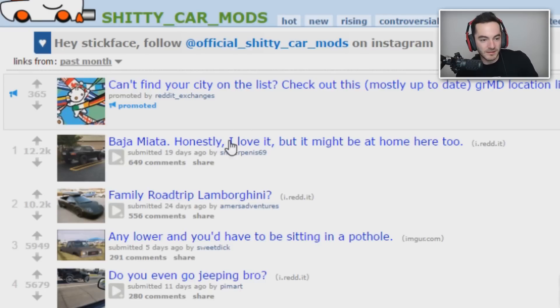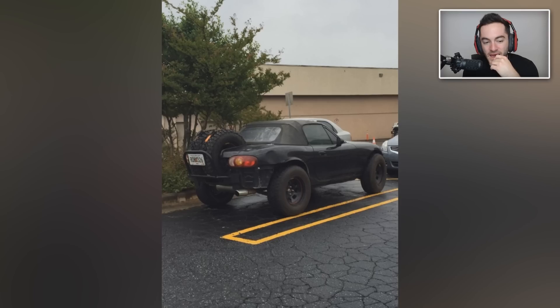Baja Miata — honestly, I love it, but it might be at home here too. Some subjective outlooks. If it was done properly, maybe. But it looks like they just took a saw and sawed the trunk in half for the spare tires, sawed through the wheel wells, and put big wheels on. If executed correctly, cool — but this is not it. I appreciate the effort because it was likely a DIY job. If you forked over the cash and took it to a real shop, it could be kind of nifty.